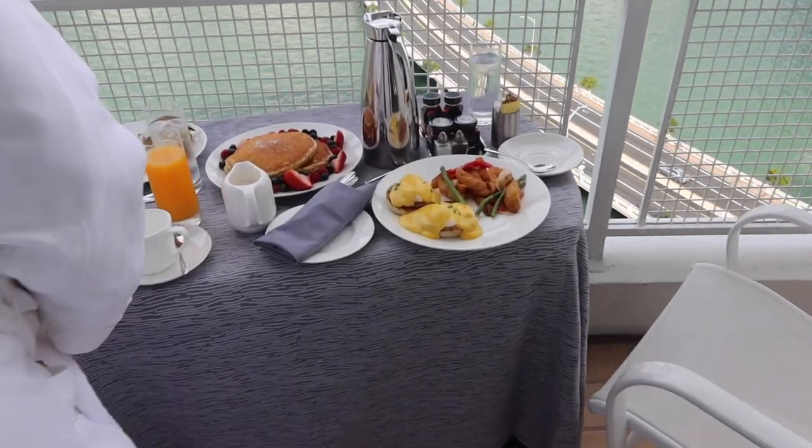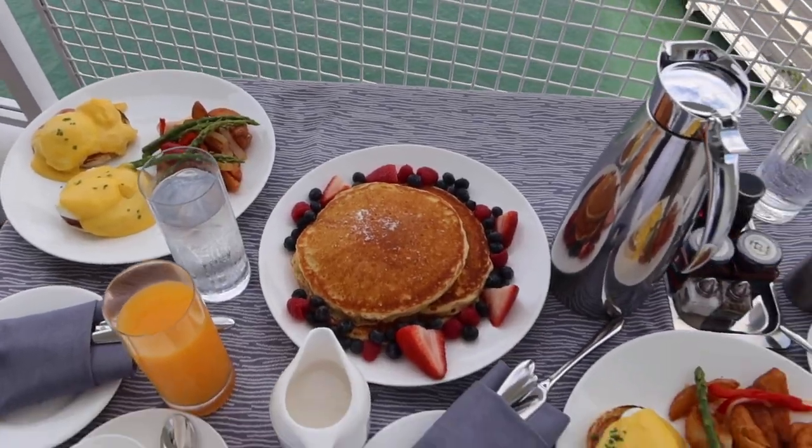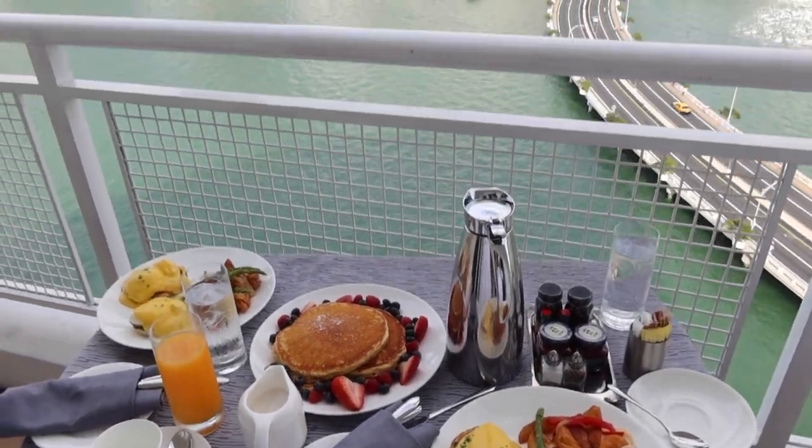Morning! We ordered room service right to the room — the hot food comes in a warmer so it stays warm. We're going to do a little photo shoot on the balcony because the view is pretty amazing, then enjoy breakfast. Today we have a full day planned — we're going to check out the property at the Mandarin Oriental. Last night's food was delicious, I can't get over it. Look at those pancakes — so beautiful!